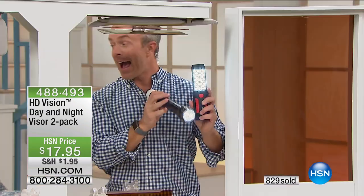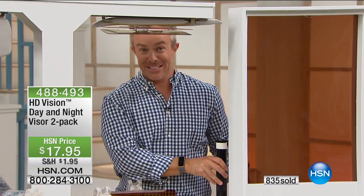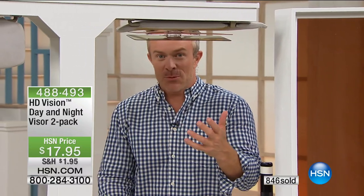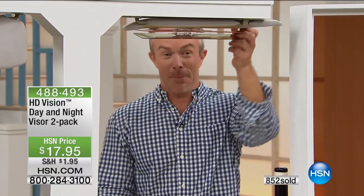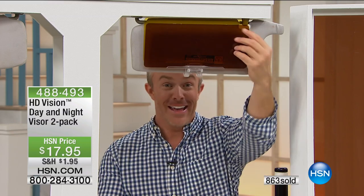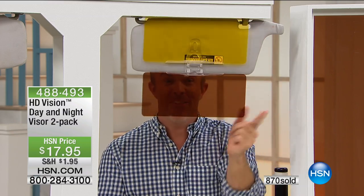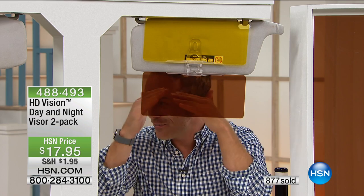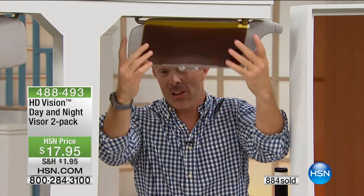My mom actually asked me for this. She doesn't ask me for a lot of products, but she's like, 'Can I get that?' because she's older — she's 70 years old — the nighttime driving. But she's also petite, like you brought up, because this is what she does. She's driving around and she's down here, just like you're talking about. And look what happens — boom — the visor comes down to her. And you're not having to do the shading of your eyes. It really gives you a lot of options.